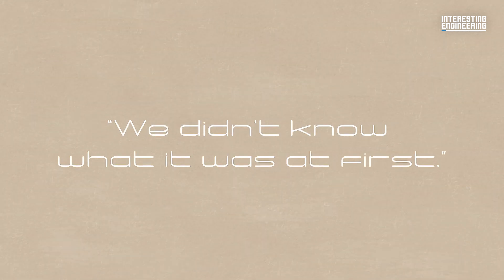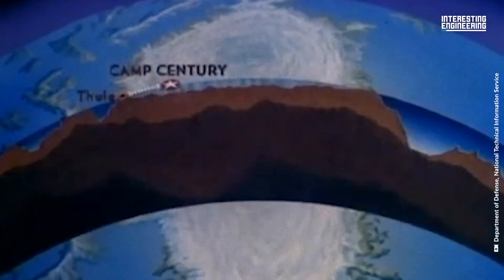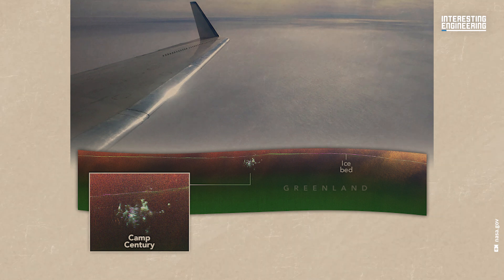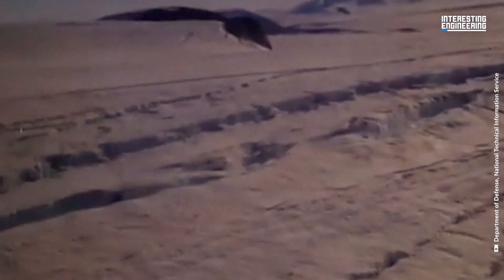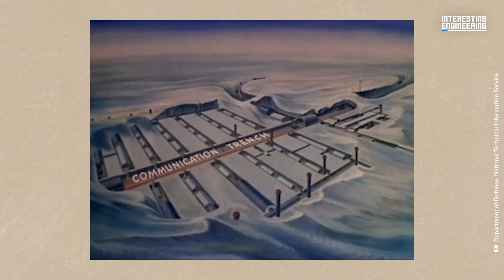We didn't know what it was at first. Camp Century was a Cold War-era US military base that today lies buried under 100 feet of the Greenland ice sheet. NASA's Chad Green, aboard a Gulfstream-3 aircraft, captured a striking radar image revealing the site. This eerie discovery is part of an effort to map Greenland's ice using advanced radar technology, though uncovering an abandoned base wasn't on the agenda.